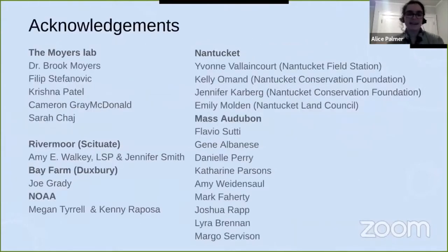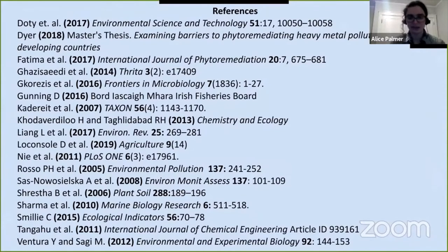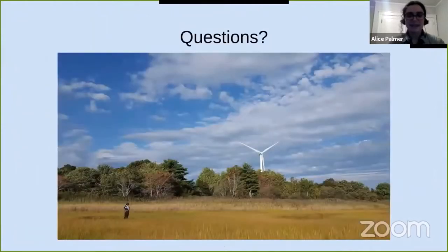I'd like to thank everybody who's helped me with this work, including in the Moyers lab my advisor Dr. Brooke Moyers and the four undergraduates helping me: Philip Stefanovic, Krishna Patel, Cameron Gray MacDonald, and Sarah Chaj. Also everyone who's helped with site selection, permitting, and sampling, including on Nantucket: Yvonne Valancourt at the Nantucket Field Station, Kelly Omand and Jennifer Carberg at the Nantucket Conservation Foundation, and Emily Molden with the Nantucket Land Council. Here are some references for future reading on Salicornia and phytoremediation, and I can take any questions.